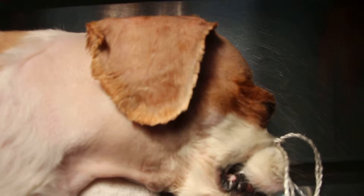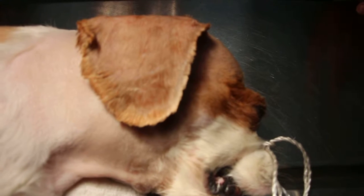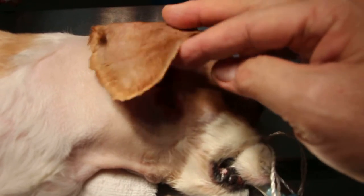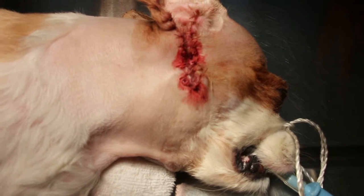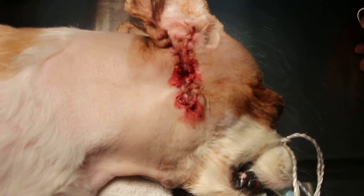January 5, 2014. Many floppy-eared dogs have ear problems because the ear canal is covered up and there is no ventilation, so the pus, ear hairs, and water get trapped inside the vertical canal.